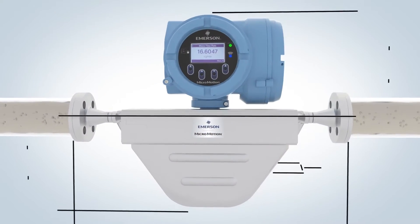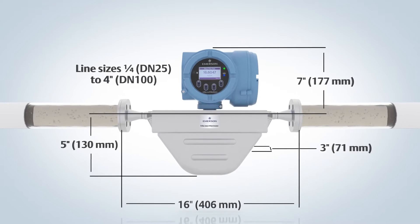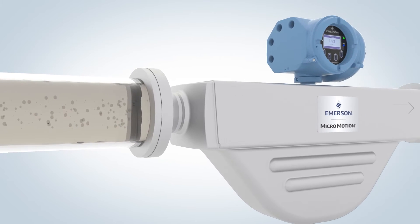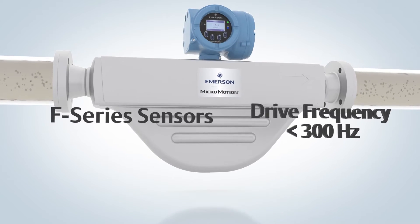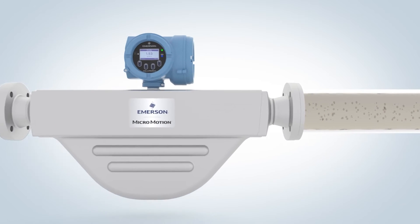F-Series Coriolis mass flow meters are known for their decreased footprint demand, broad range of line sizes, and their unmatched ability to accurately measure the amount of liquid in the presence of entrained gas. F-Series sensors are equipped to accommodate lower frequency operations and can minimize errors caused by entrained gas, ensuring measurement confidence.